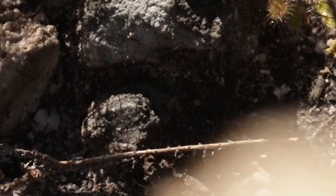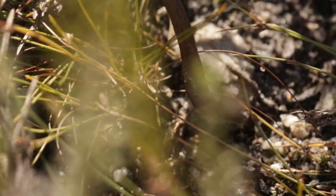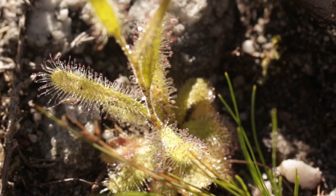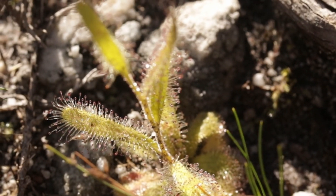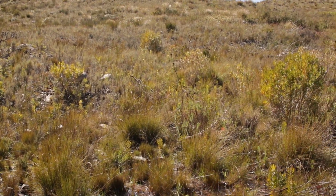Despite sundews being quite obviously insectivorous, they sometimes fall victim to various predators. There's a lovely little untouched cistiflora. Despite being insect-eating plants, they sometimes still fall victim to little consumers.